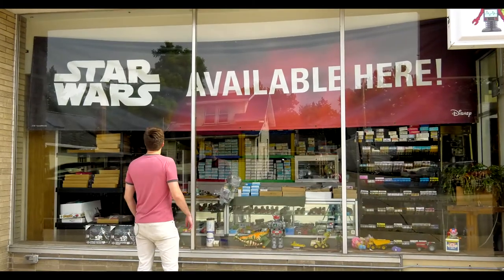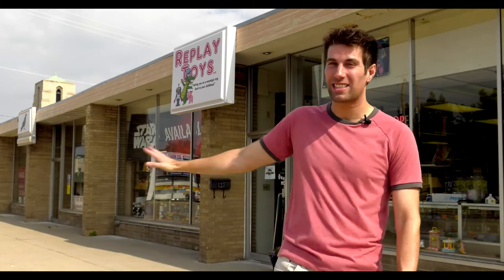I'm here in Appleton, Wisconsin to visit Replay Toys, a little gem that is hidden down Wisconsin Ave in Appleton. Let's go in and take a look, shall we?